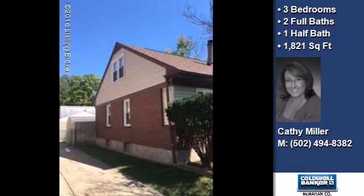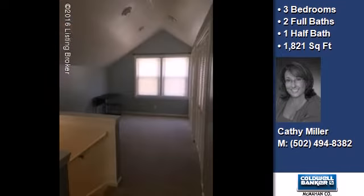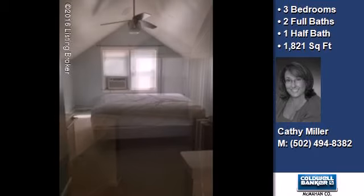On the outside, this property features a porch, a deck, a shingle roof, and a brick exterior finish. The approximate square footage is 1,821 square feet.